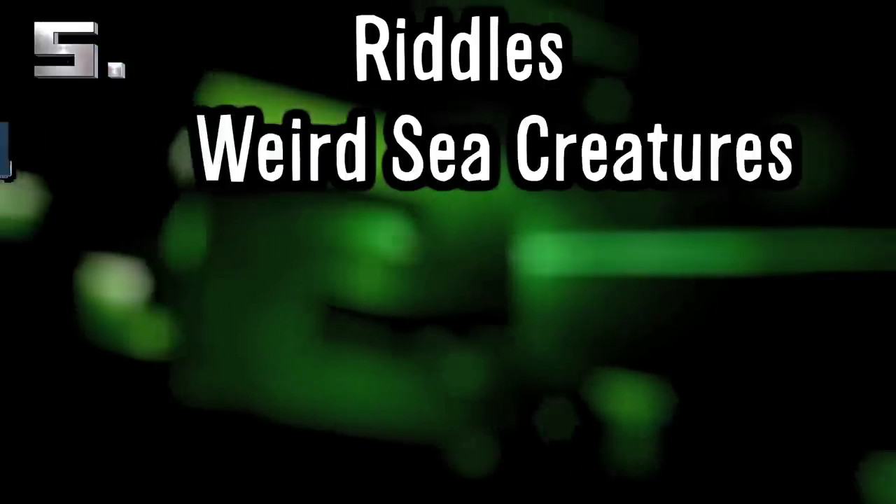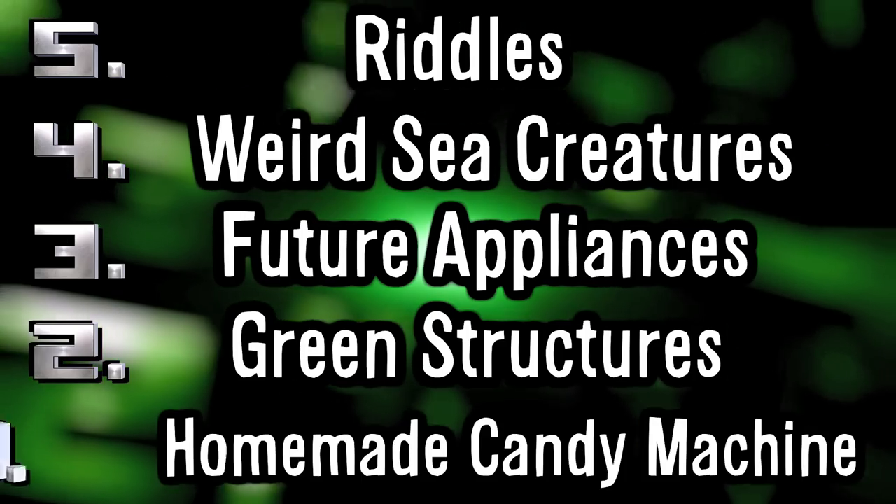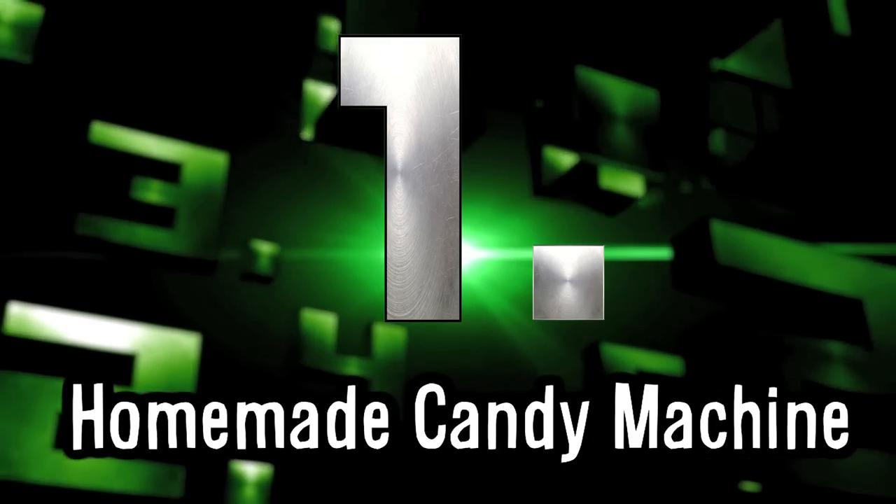5 Riddles, 4 Weird Sea Creatures, 3 Future Appliances, 2 Green Structures, and 1 Homemade Candy Machine. It's 5, 4, 3, 2... One Homemade Candy Machine.